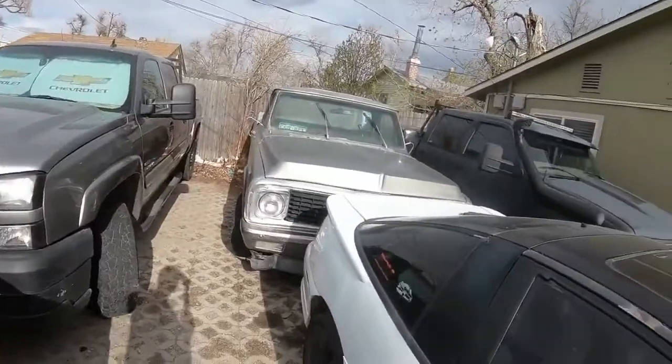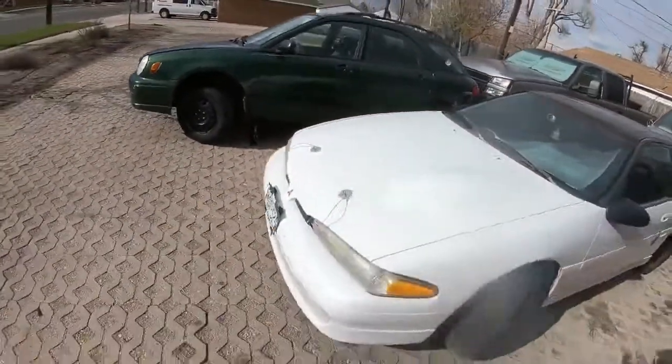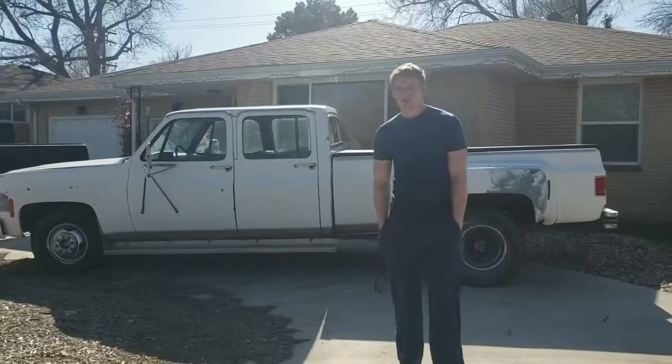Thank you guys so much for 100 subscribers. I've already started recording some of the diesel swaps, including the square body Duramax. I'll have videos on exhaust and downpipes as well.